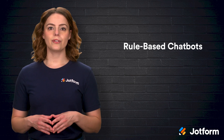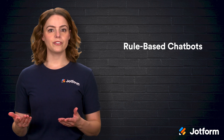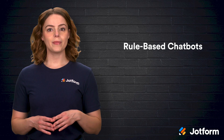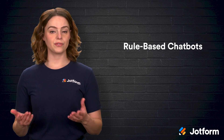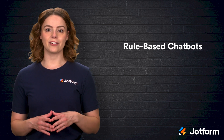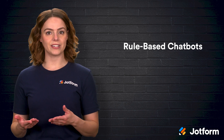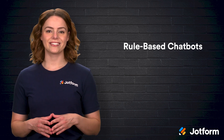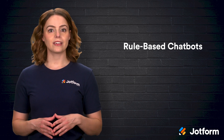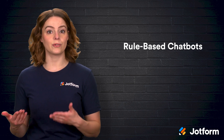Next, we have rule-based chatbots, also known as trigger-based or if-then bots. These systems operate on a set of predefined conditions. For example, if a user types 'order status,' the bot will automatically provide a tracking link or ask for more details. Rule-based chatbots are excellent for handling repetitive scenarios, such as technical troubleshooting, because they deliver consistent responses when the conversation follows expected patterns. The drawback is that if an inquiry doesn't match any existing rules, the bot might get confused, and maintaining an extensive rule library can become time-consuming as your products or services evolve.